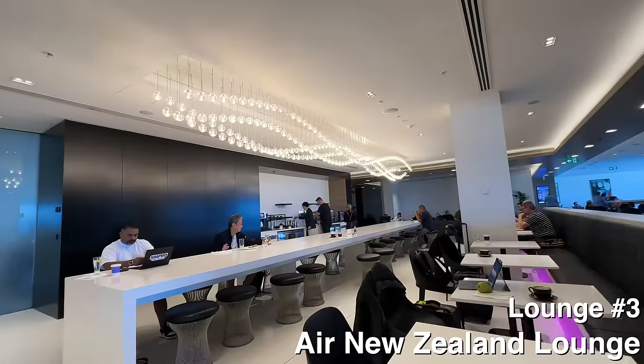Air New Zealand lounge itself I would say gets a seven, though it's at least a nine for me. Where do you rank Lufthansa First? Eleven — obviously.